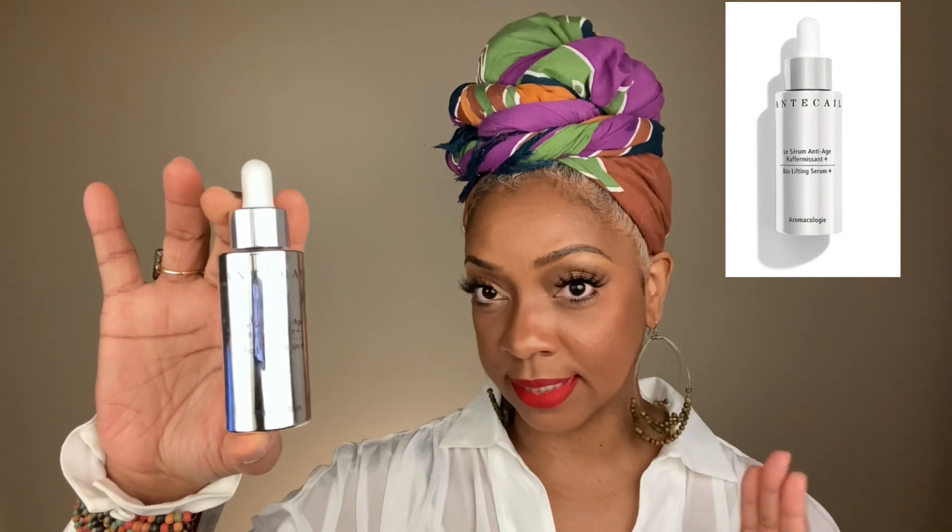Next on the list is going to be skincare. One of the products that I did receive was from Chantecaille. This is probably the most expensive skincare I have ever tried — ever. But it is amazing, just beautiful products, and I see why they are high end. The first product I received was the flower infused cleansing milk. You just rub it over your skin, massage your skin, and then take a cloth and wipe it clean, or you can rinse as well. And then I followed up with the bio lifting serum — the stuff is just great.